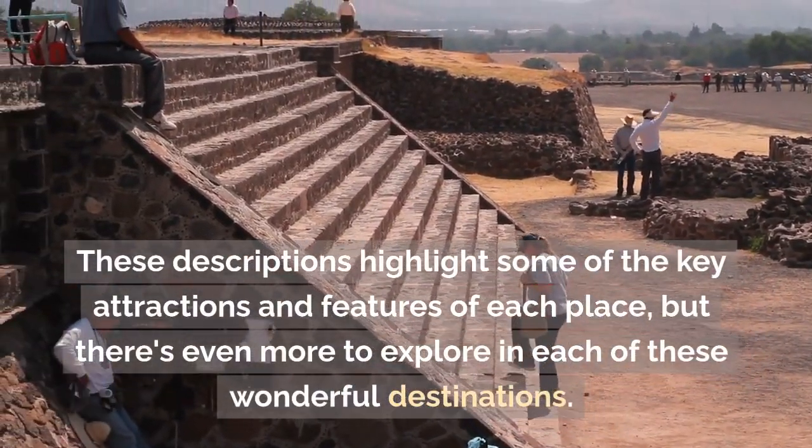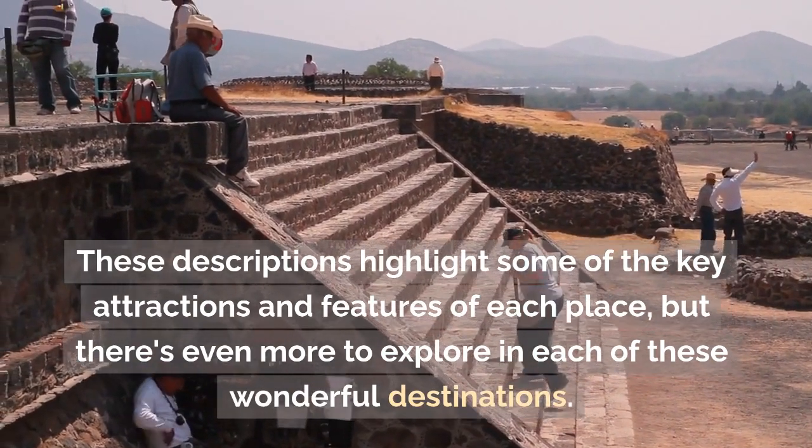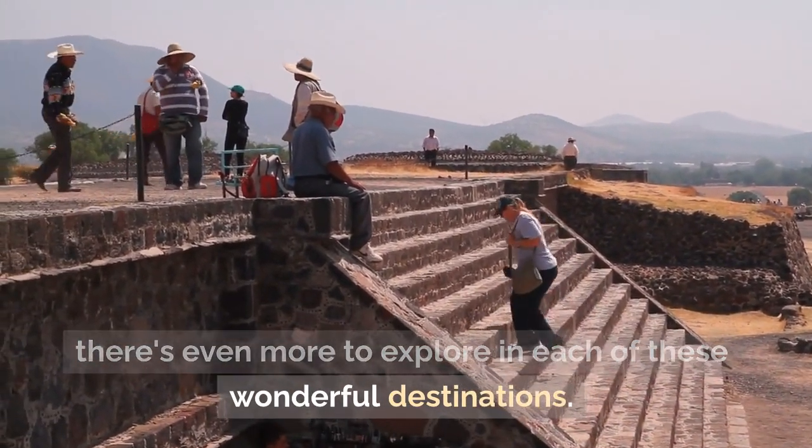These descriptions highlight some of the key attractions and features of each place, but there's even more to explore in each of these wonderful destinations.